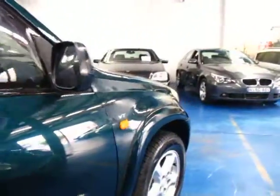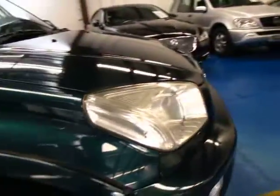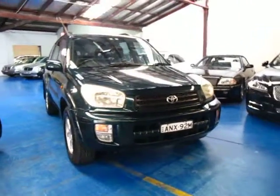So if you're looking for a RAV4, come in and have a look at this one. Take it for a drive. It drives very well and it does have a good service history. We're the Old Timer Centre, located in Marrickville, and we certainly do look forward to hearing from you.